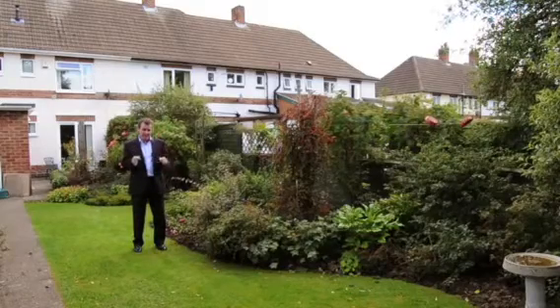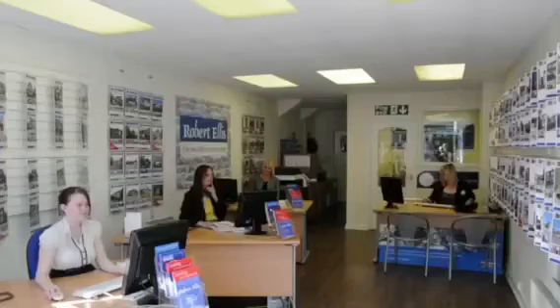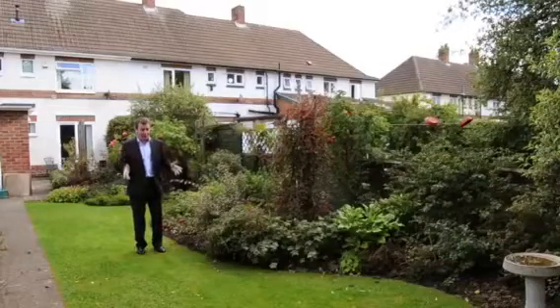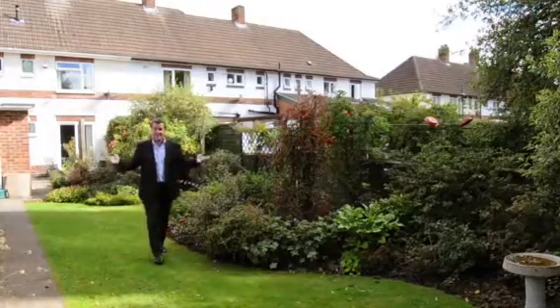So if you want to come and have a look at this place, get in touch with Robert Ellis at the Stapleford branch and come and see how nice the house is, how nice the garden is, and the area — it's fantastic.